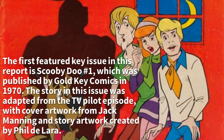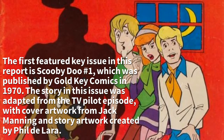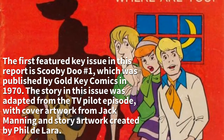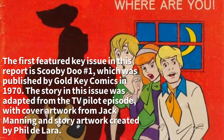The first featured key issue in this report is Scooby-Doo No. 1, which was published by Gold Key Comics in 1970. The story in this issue was adapted from the TV pilot episode, with cover artwork from Jack Manning and story artwork created by Phil Dallara.